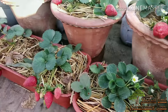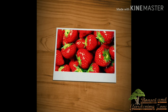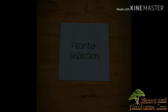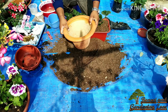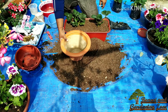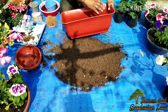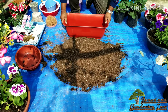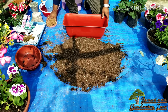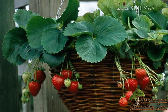Strawberries love sunny spots and need at least six to eight hours of full sunlight to thrive. You can grow strawberry plants in plastic as well as earthen pots, but make sure the soil depth is at least 8 to 12 inches to give the root system space to grow. The roots spread horizontally and don't go very deep, so if planting more than one plant in a container, maintain around 10 to 12 inches of distance. You can also grow strawberries in small hanging baskets if you have a space problem.